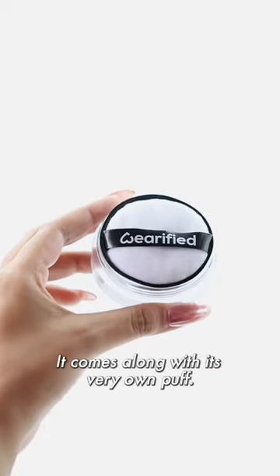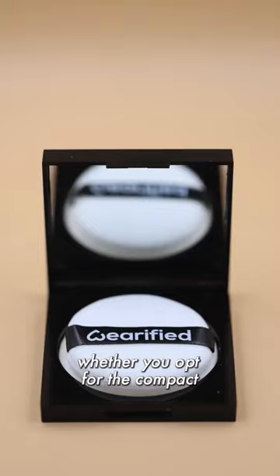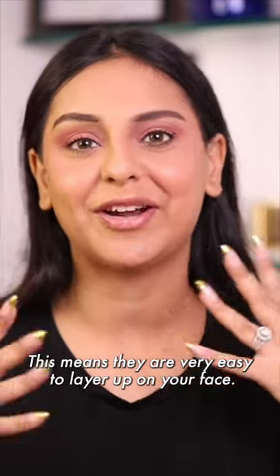Number three, it comes along with its very own puff. Last but definitely not least, whether you opt for the compact version or loose powder version, our powders are very, very finely milled. This means they are very easy to layer up on your face.